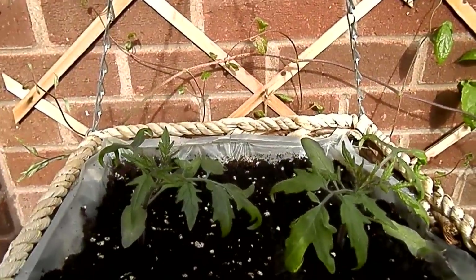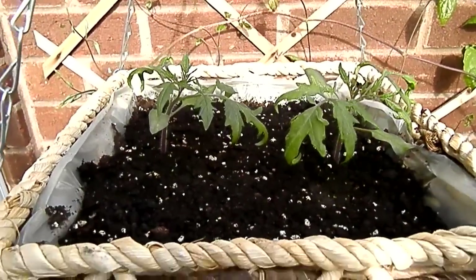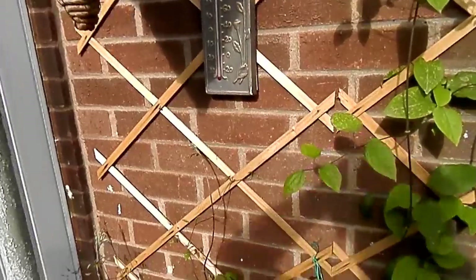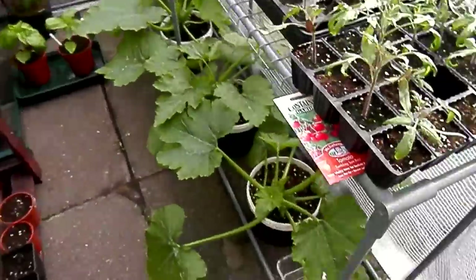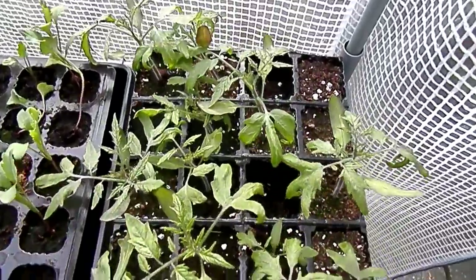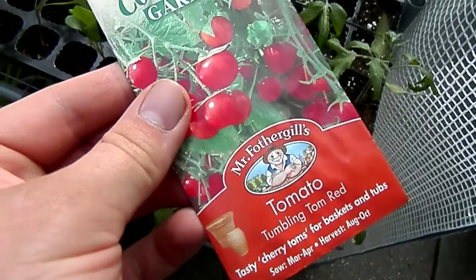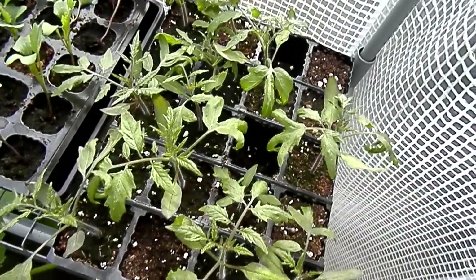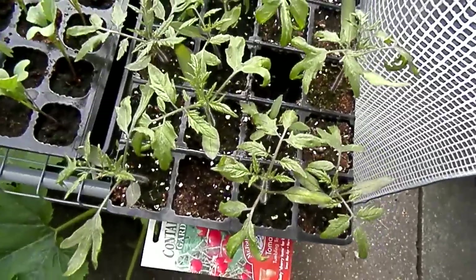My Tumbling Toms I've put into a hanging basket now, so they're doing quite well, although I do have some still in trays which I will show in a second. Here are the Tumbling Toms — Tumbling Tom Red — from Mr. Fothergill's, which I will recommend. I always use their seeds and year after year, always good results.